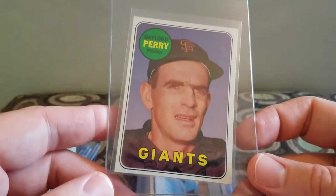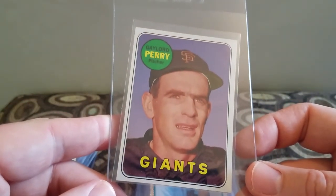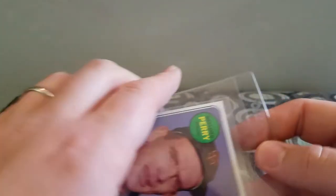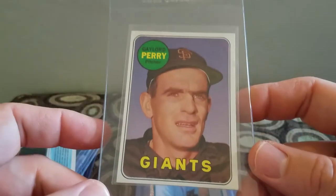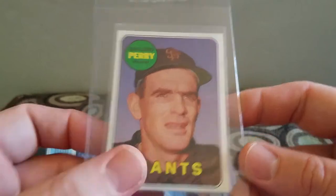He also had a 1969 Topps Gaylord Perry for a dollar, and it looks pretty good — probably like a 5 or 6 maybe. It's obviously not a Gem Mint 10 or anything, but it looked pretty good for a dollar, so I picked that up.